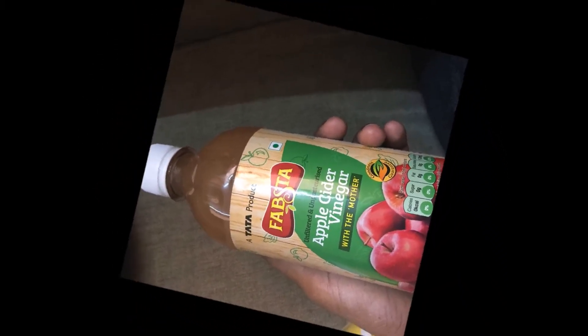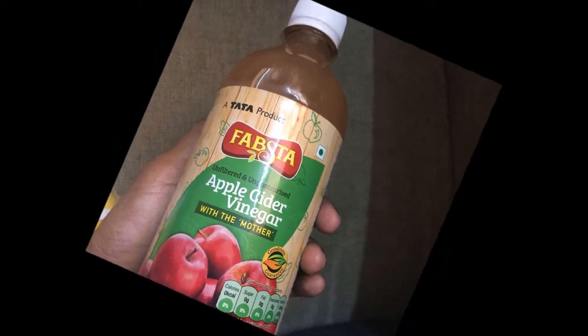Hi friends, good morning! How is the diet going? There is construction nearby my house so I'm not able to shoot videos — it's a lot of disturbance. I'm just trying to pick some time and do this video. In this video I'm going to talk about apple cider vinegar, and I'll share how I use it and the benefits I've gotten.